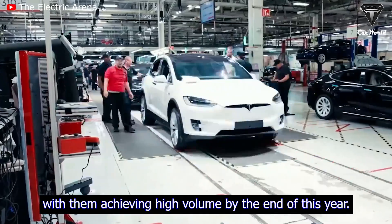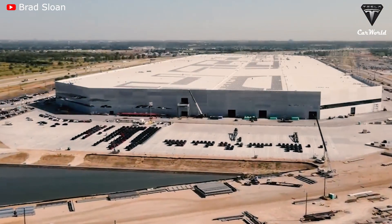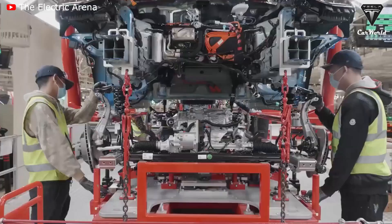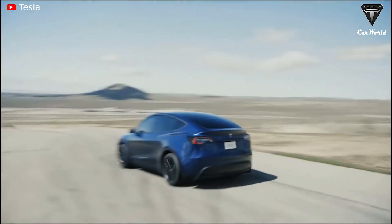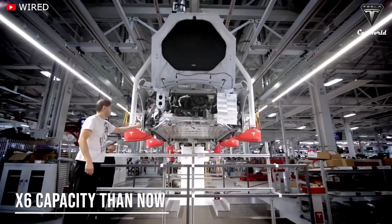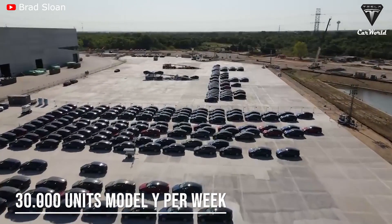Growing exponentially, with them achieving high volume by the end of this year. Currently, the Giga Texas factory is producing about 5,000 Model Ys per week. Tesla has reportedly ramped up production at Gigafactory Texas to thousands of units per week, with the addition of the Model Y long range on top of the standard range version. In the most recent podcast, Tesla's CEO Elon Musk revealed that Giga Texas' production by the end of this year could be roughly six times as high as it is now, which is similar to around 30,000 Model Ys per week.